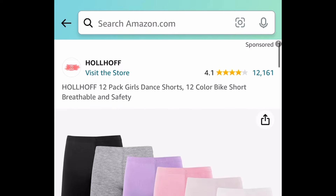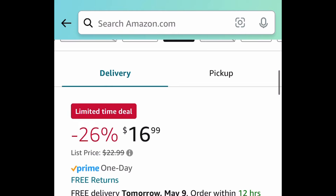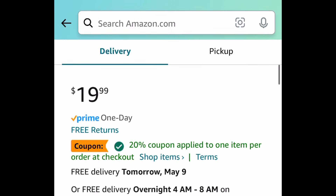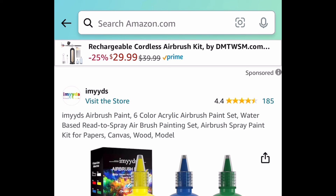Speaking of biker shorts, here we have kids' biker shorts. You're getting $12 off, and it's priced down to $16.99. Next, we have a Father's Day gift idea — this is a multi-tool knife that says 'Best Dad Ever' on it. This is $19.99. Clip the coupon, put in a code — $5.99 is the price.